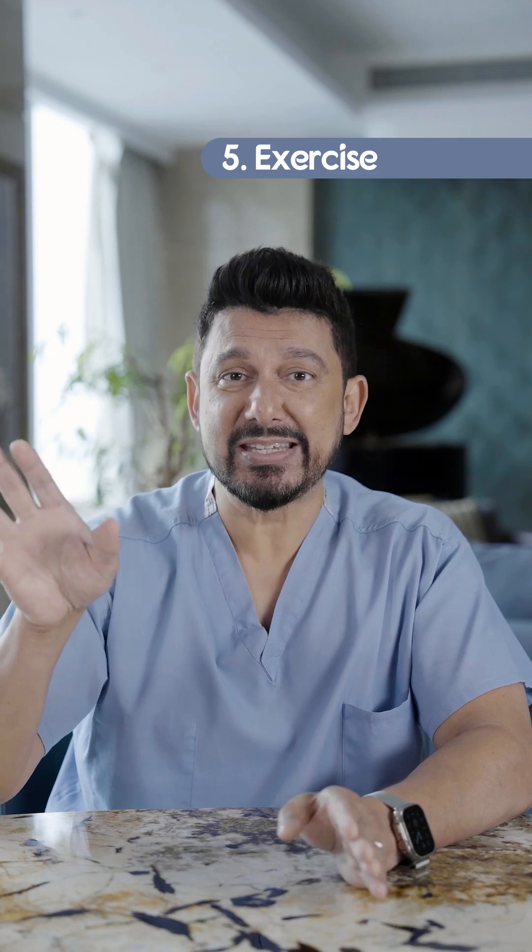Number five: exercise. Now they used to say just take rest, but I say just do light exercise. Keep walking, keep doing things, and that will actually help you get through DOMS. By about three to five days it gets better, but if it happens over seven days, you need to go see a doctor. There you have it — there's DOMS for you.